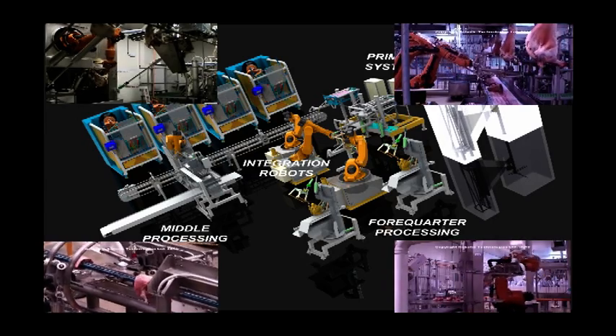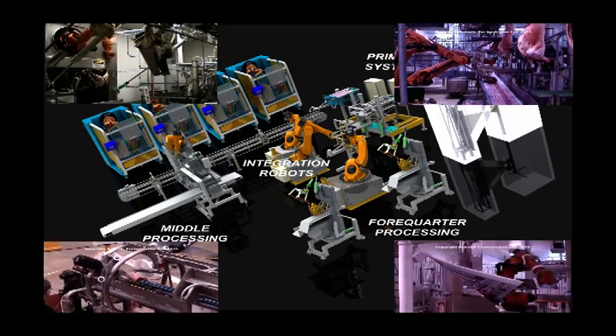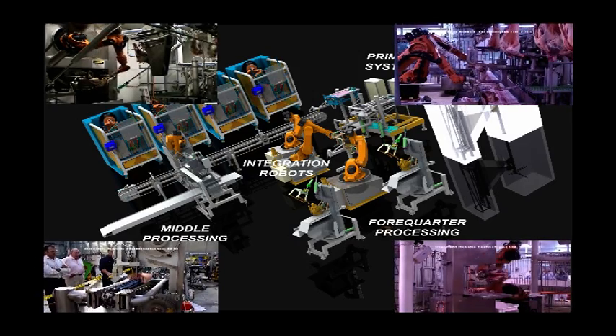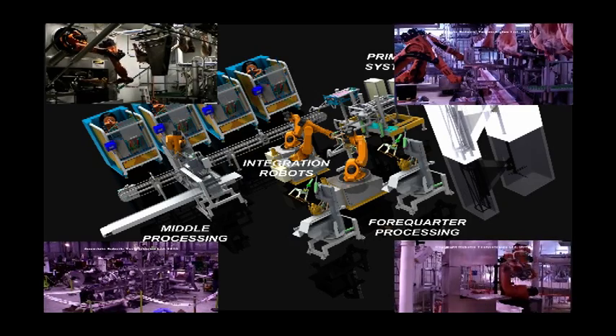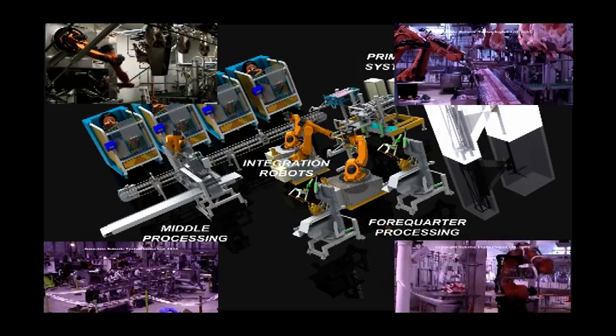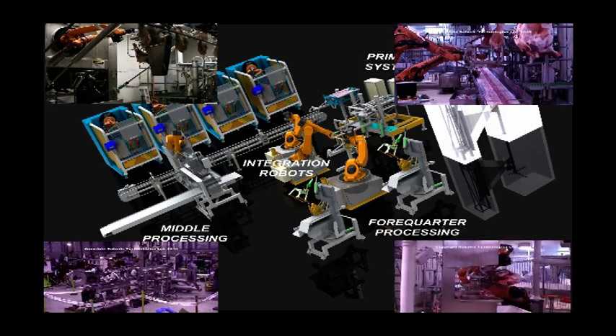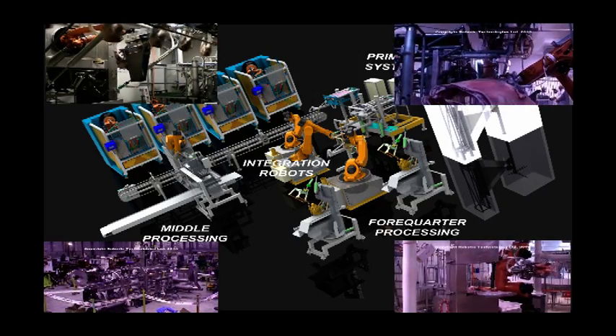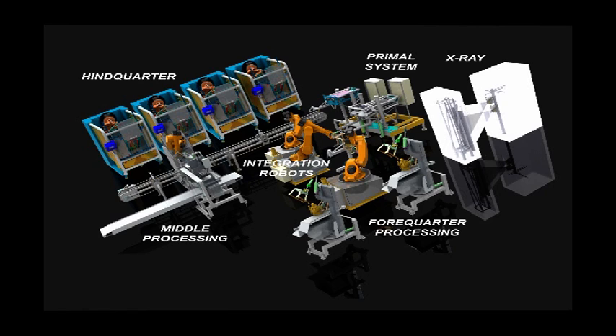These developments would not have been possible without the support of Scott Technology Board and staff. We thank you for your attention. If you would like to know any more about the solutions, please talk to our staff on the stand.